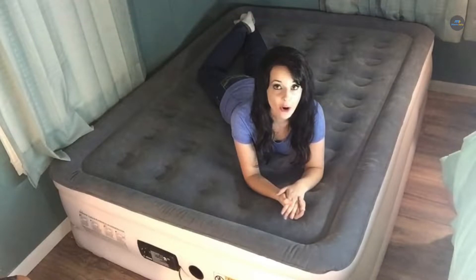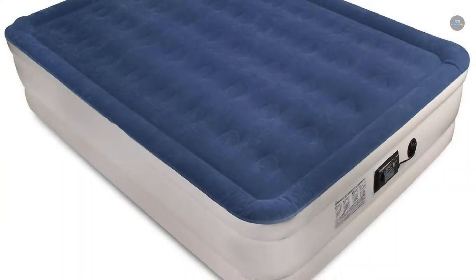Thanks for watching. This video was about the best air beds in the business. If you liked it, go ahead and hit that like button, subscribe, and press the bell icon to never miss another video from us in the future.